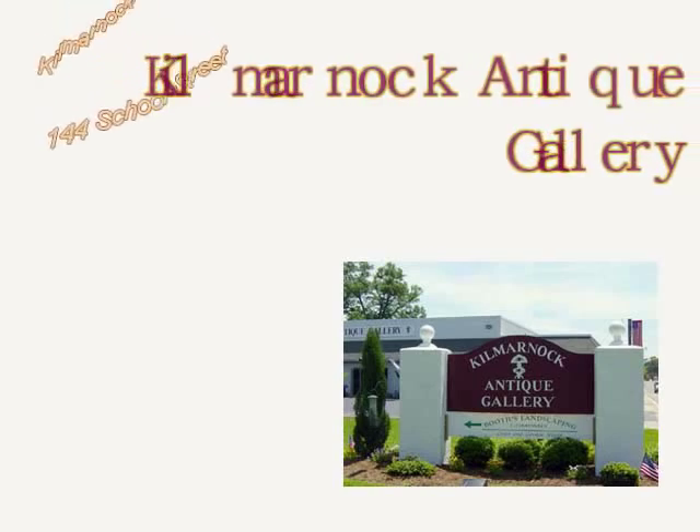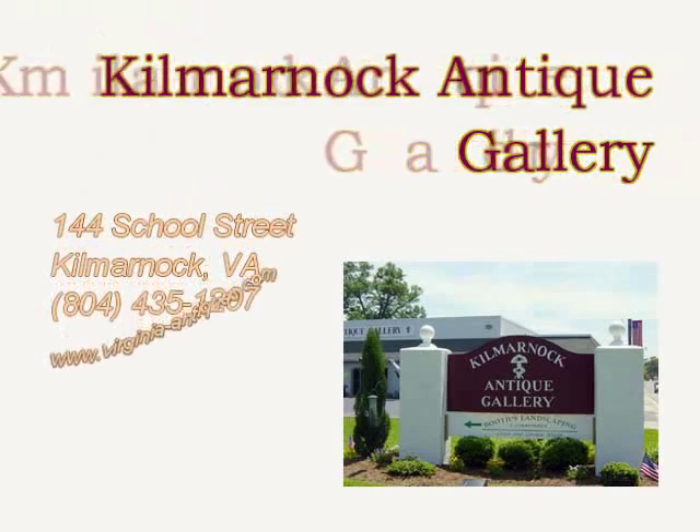The Kilmarnock Antique Gallery, located in the heart of Kilmarnock, Virginia.